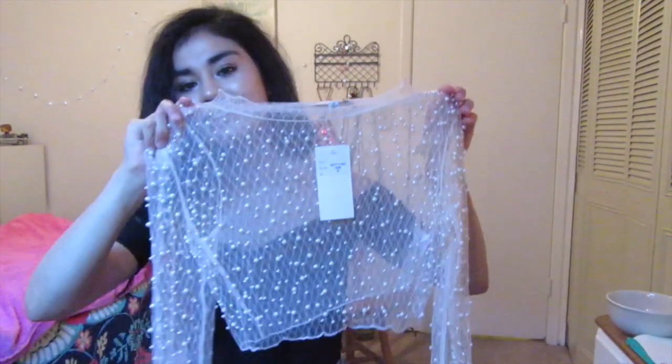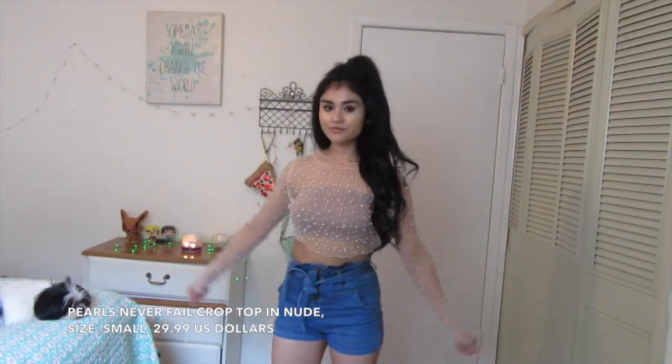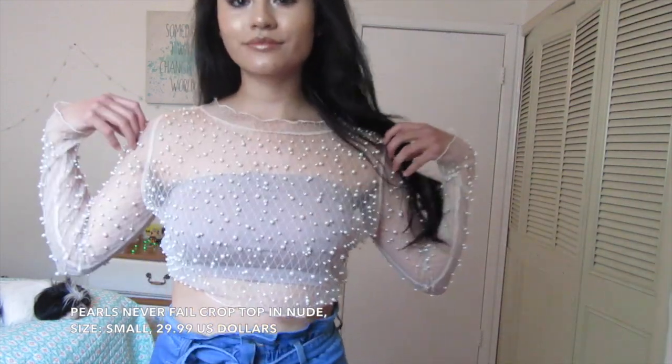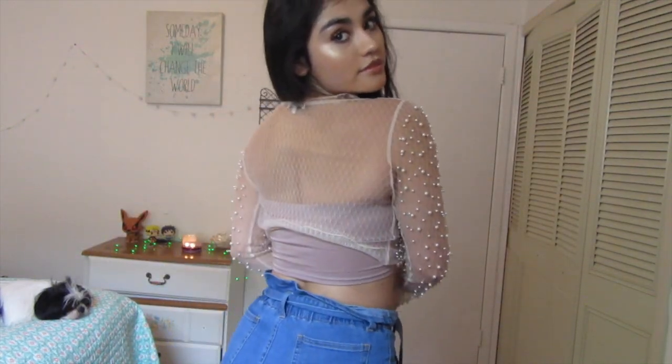Next I have the Pearls Never Fail crop top — see what I did there? Pearl never fails. It's super cute and super pretty. So here is the shirt I mentioned earlier that I had bought the bandeau for. Look at how cute it is — it's covered in pearls, obviously, since it's called the Pearls Never Fail crop top.